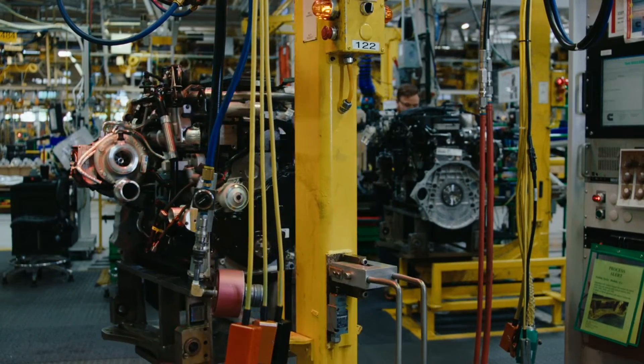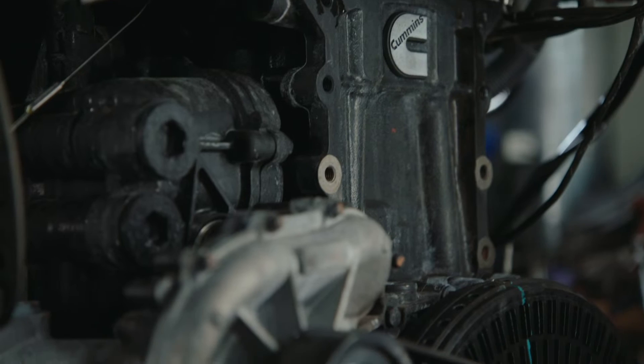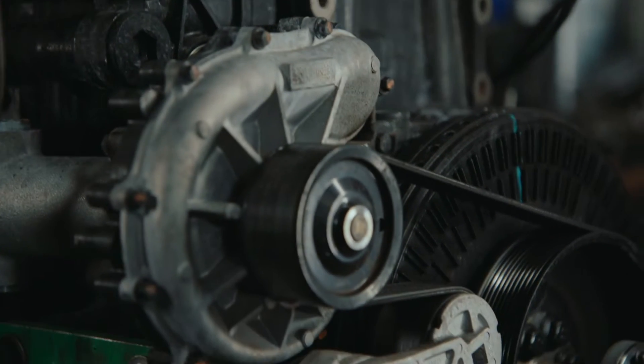We've always had to integrate with transmissions, with drivelines to spec the vehicle correctly for the operation that it's going to do. The difference now is we are developing all that as a system. So the acquisition of Meritor has given Cummins access to axles, brakes, and drivelines that they didn't have before. And when you couple that with the partnership with the Eaton transmission, Cummins now has the ability to bring a full powertrain to the commercial vehicle market.